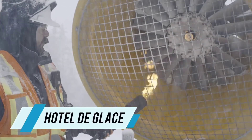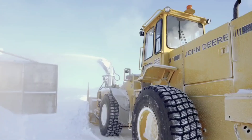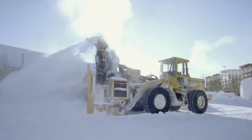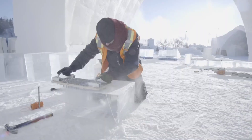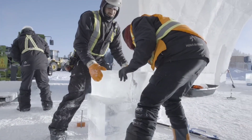Imagine if Elsa from Frozen decided to work in construction — she'd surely find a job in Quebec. Every winter, builders in this Canadian city utilize approximately 500 tons of ice and 30,000 tons of snow to construct the stunning Hotel de Glace. This ice hotel features a slide,